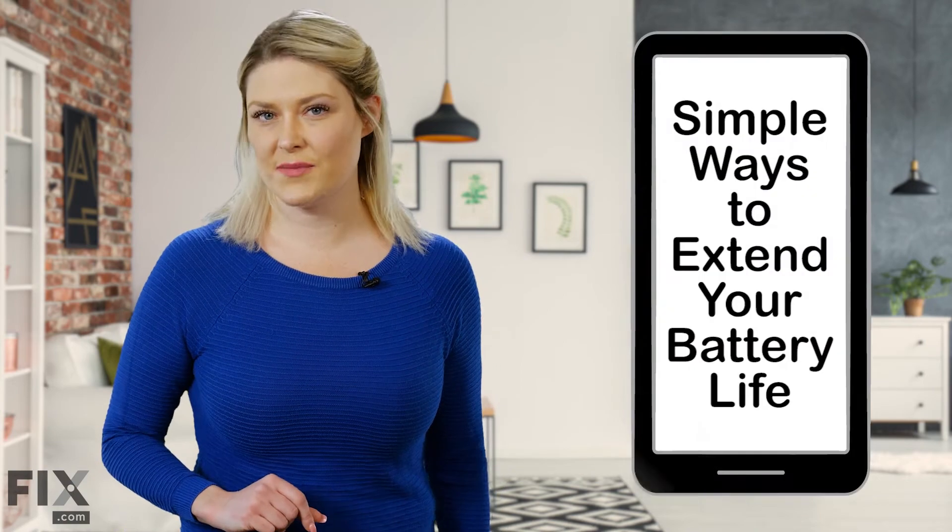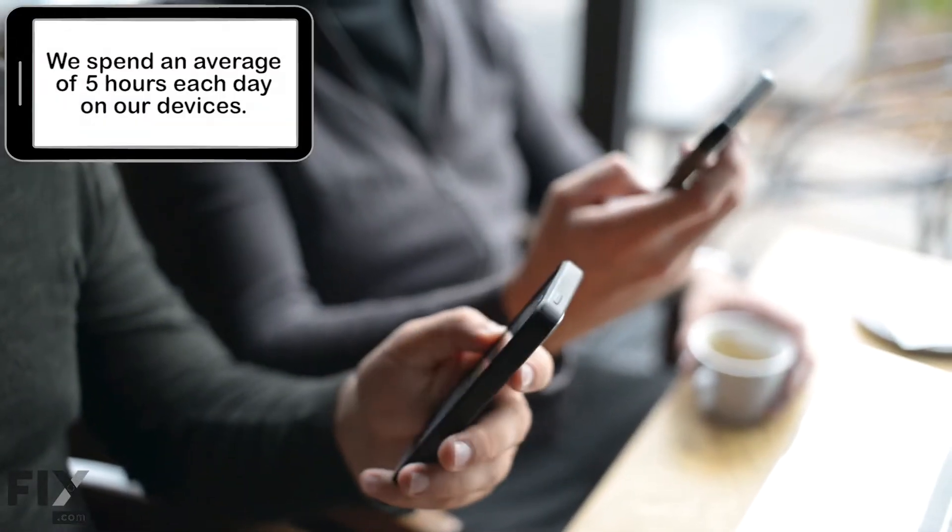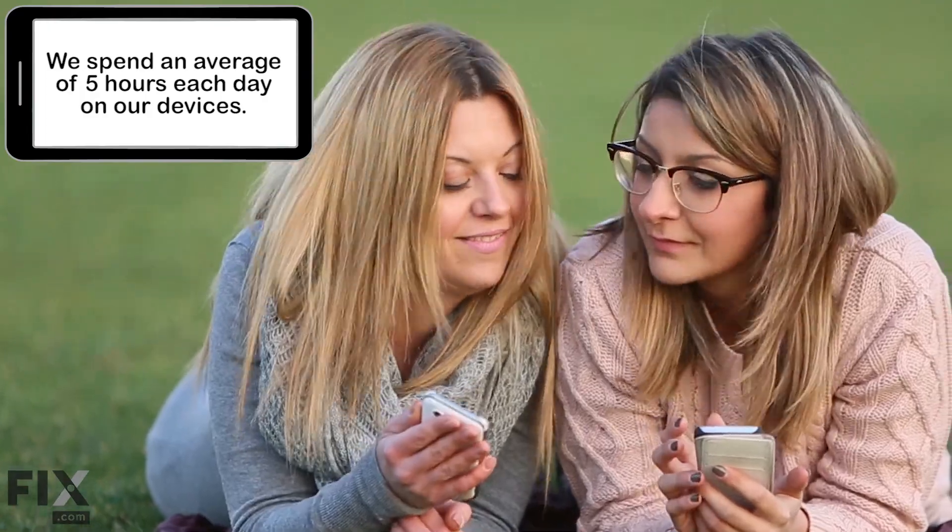Hi everyone, Natalie here from FIX.com, and in this video we'll go over some simple ways you can extend your device's battery life. In North America, the average person spends about 5 hours a day on a mobile device.